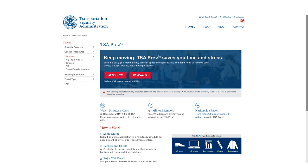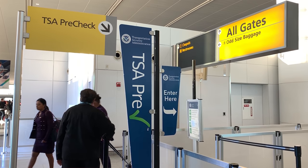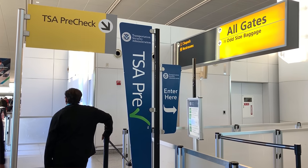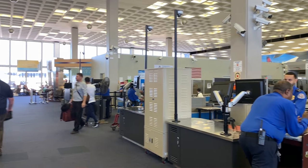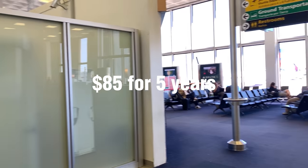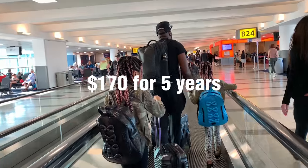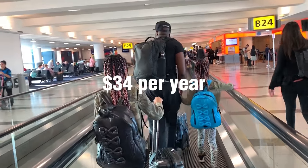Now that we've gotten those preliminaries out of the way, here is how you can get through airport security in eight minutes flat. Number five, get TSA Pre. TSA Pre is a program where you can register as a trusted traveler, which means you get access to a shorter security line, and you don't have to take off your shoes or take out your liquids. It costs $85 for five years; kids under 12 are free. For a family of four, that's $170 for five years, which works out to just $34 per year.